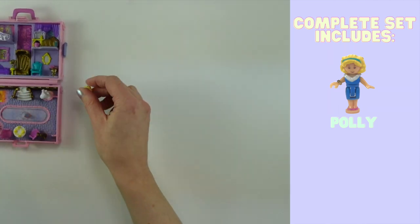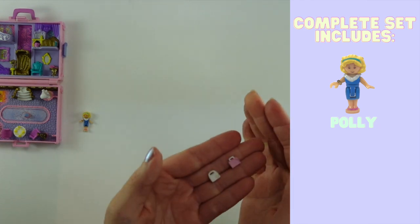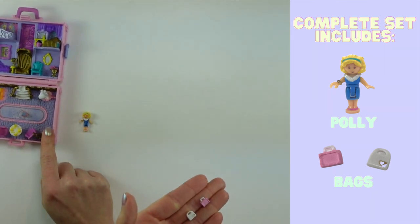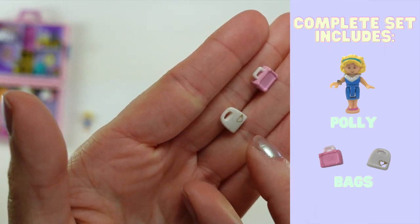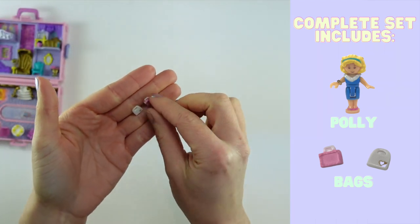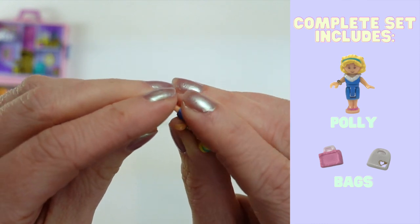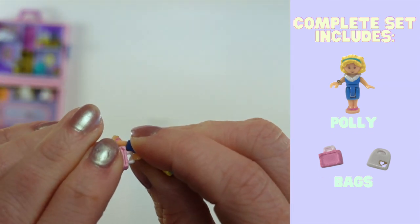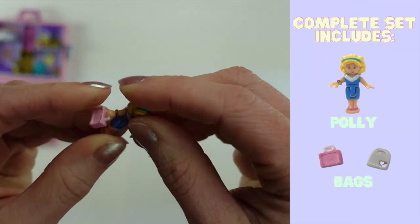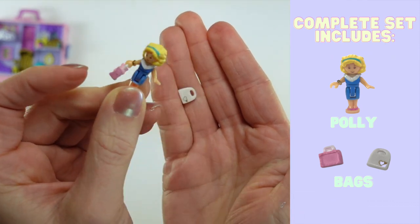Seven other pieces come with the playset aside from Polly. Two of them are two pieces of luggage. One is more of a purse or carry-on, and then there's a suitcase that mimics the actual shell of the compact. One has hearts on one side and a little gold bar on the other. Because her hand is in a grip, you can flip the bag into place and it's just so cute — she can go on a shopping trip. I think this one is supposed to be a shopping bag, while this one is her suitcase.